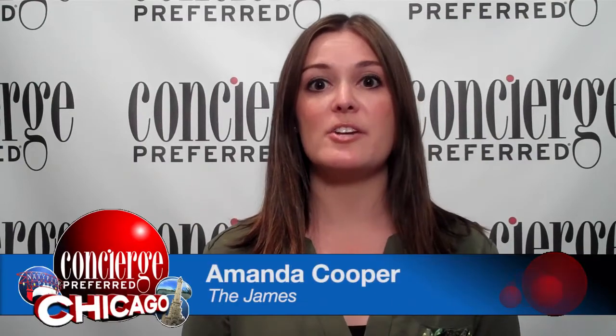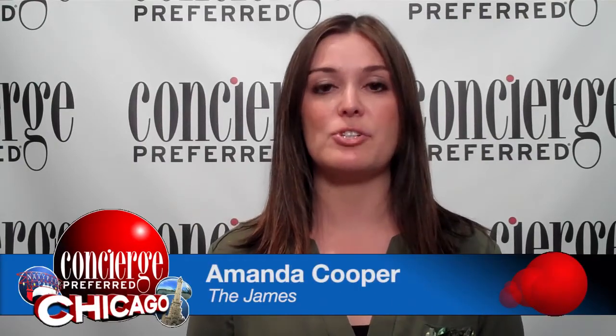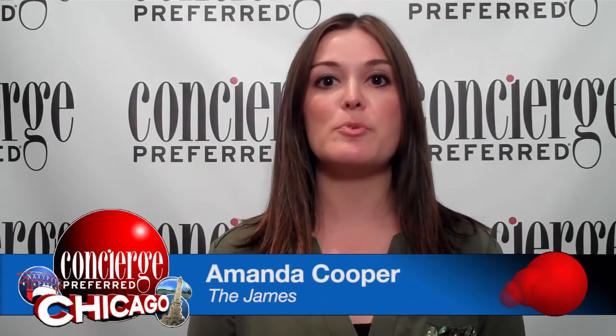Hi, I'm Amanda Cooper, concierge at the James and this week's concierge correspondent. I have your concierge preferred picks for the week of June 11th through June 17th.